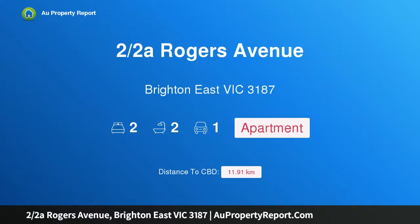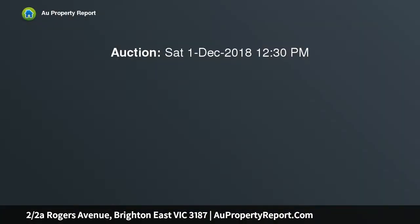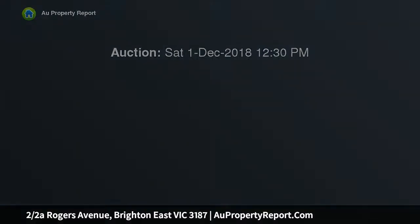I am glad to introduce property two halves of Rogers Avenue, Brighton East Victoria, 3187 — a unique modern home with courtyard appeal. With its own secure private entry and an extra large wraparound courtyard, this unique modern home is perfect for entertaining friends or simply relaxing in the sun.